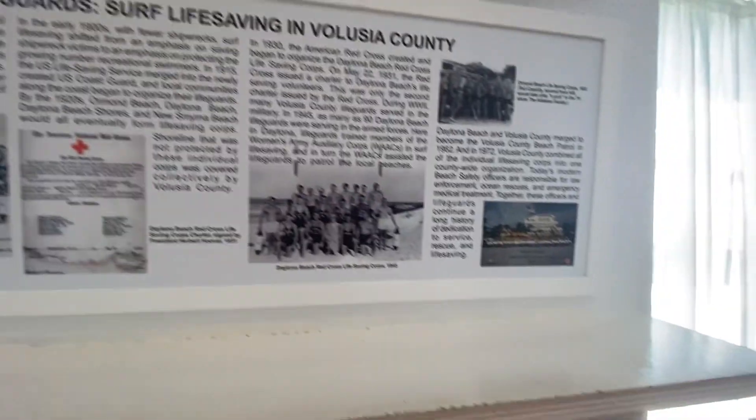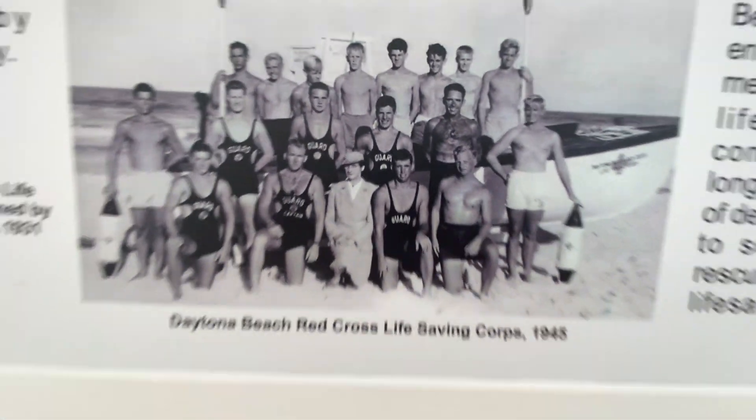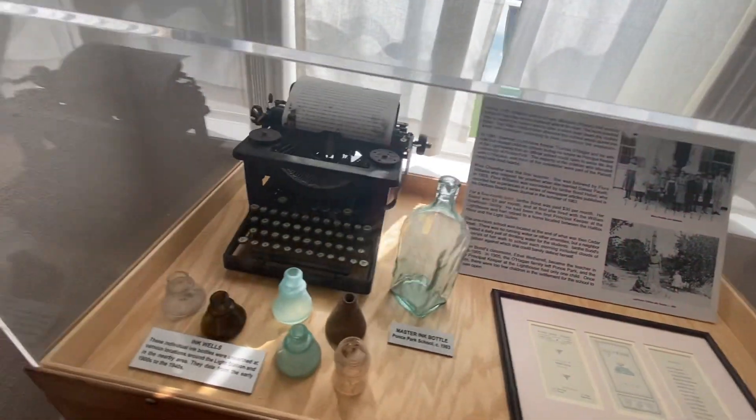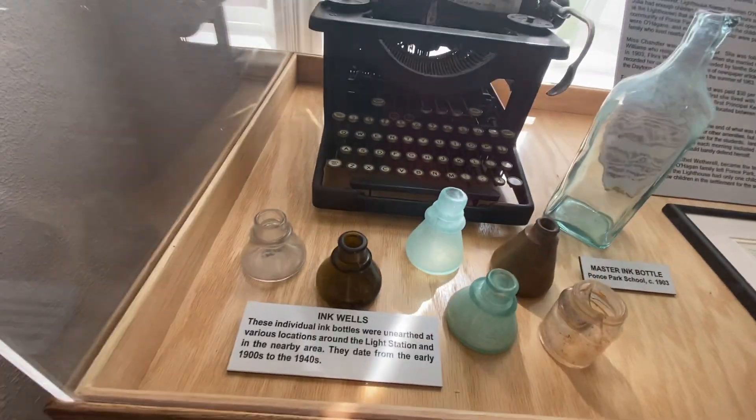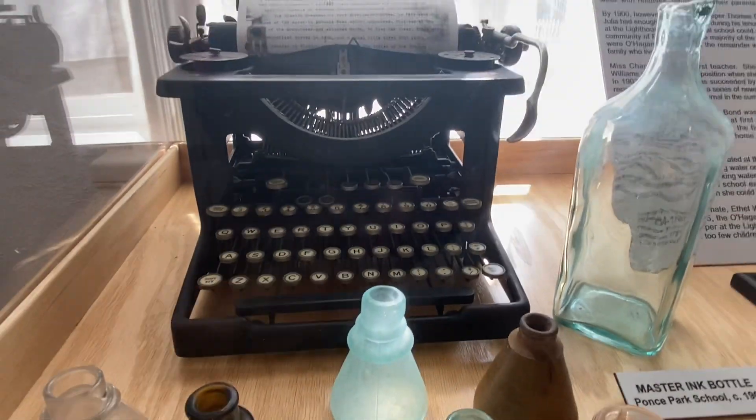Lifeguards, I've seen them. Look at this, I don't remember this stuff — wow, look at this thing. Inkwells and a typewriter — let me see if I can get a good shot of it. The typewriter, wow.